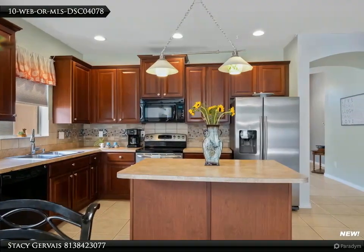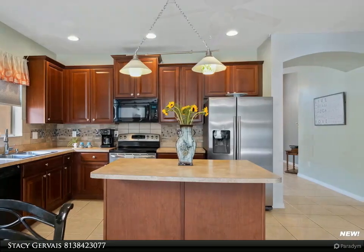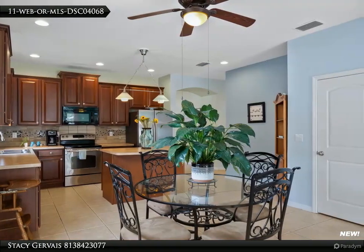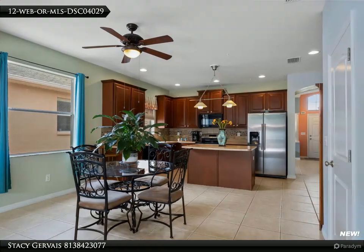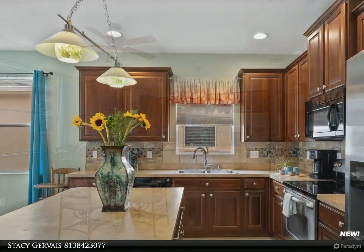Two other bedrooms, den slash bedroom, and bathroom are on the other end of the home. The privacy fenced backyard and large patio is a perfect space for entertaining. Villages at Avalon is a beautiful community centrally located with an easy commute to Tampa — the Suncoast Expressway is just a few minutes away. To the west, it's a short trip to Highway 19 and Pinellas County with our gorgeous Florida beaches.